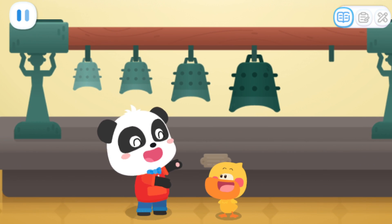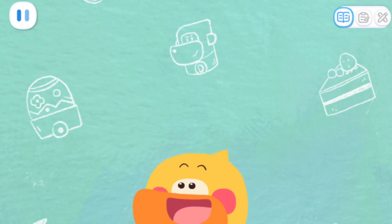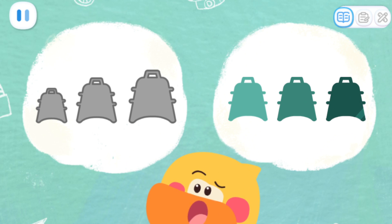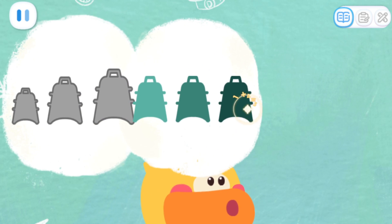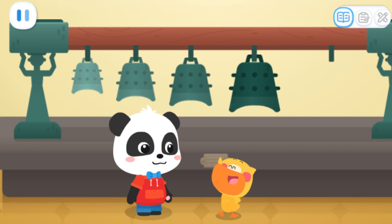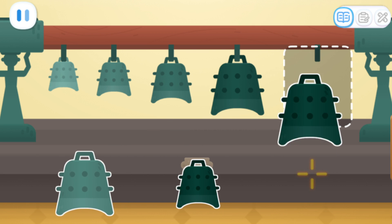Quacky, did you notice it? There seems to be a rule in the placement of the bells on the exhibition stand! What's the rule? Let me think about it! The bells have different sizes! When we look at them from left to right, the bells become bigger and bigger! And they have different colors as well! The color is getting deeper and deeper! I found it! From left to right, the bells become bigger and bigger, and the color gets deeper and deeper! That's right! Which one should be placed in the empty space according to the placement rule of the bells? You have to follow the bells! That's it!